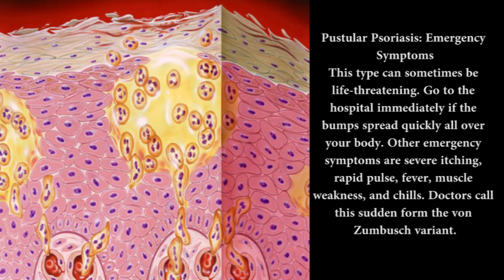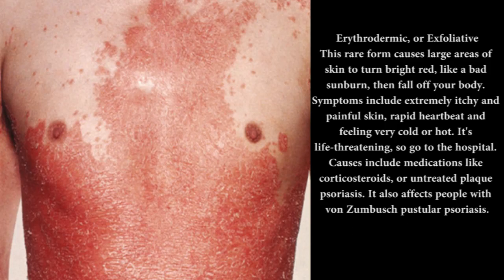Pustular psoriasis emergency symptoms: this type can sometimes be life-threatening. Go to the hospital immediately if the bumps spread quickly all over your body. Other emergency symptoms are severe itching, rapid pulse, fever, muscle weakness, and chills. Doctors call this sudden form the von Zumbusch variant. Erythrodermic, or exfoliative, psoriasis is a rare form that causes large areas of skin to turn bright red, like a bad sunburn, then fall off your body.